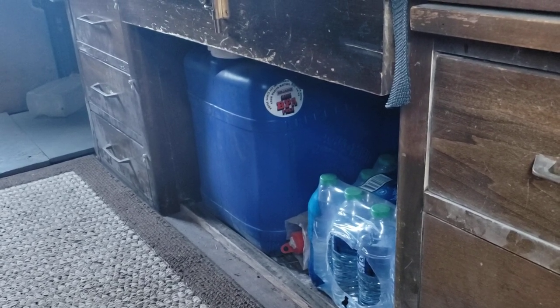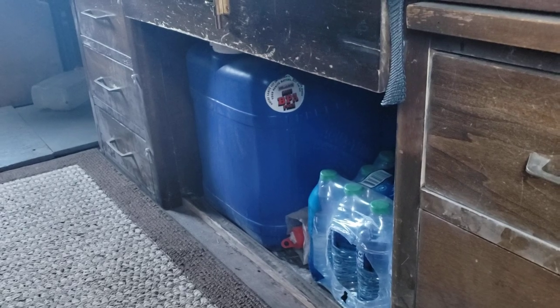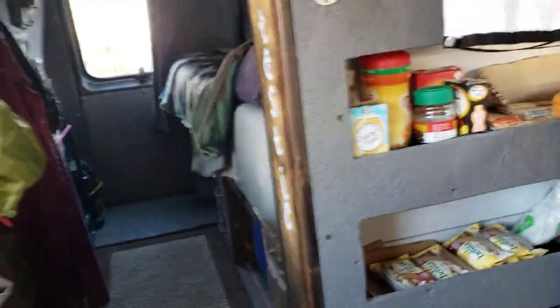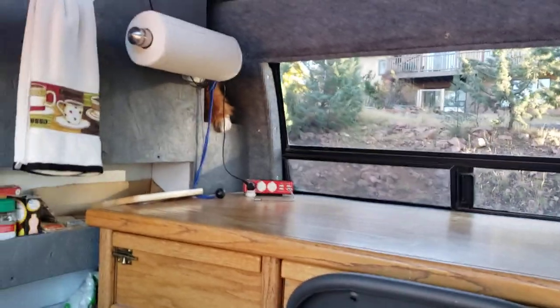And that pretty well covers my cooking arrangement in the van. I realize I'm coming up on 10 minutes already, and I'm trying to keep these videos shorter than 10 minutes. So let me spin back around here and tell you all thanks for watching. I've got some new subscribers — I want to thank them as well. Check out my community page if you get a chance; I try to post something there every day. And with all that being said, take good care of yourself. Love your neighbor, love your family. It's a wonderful life. We'll see you on the next one. Thank you. Bye-bye.